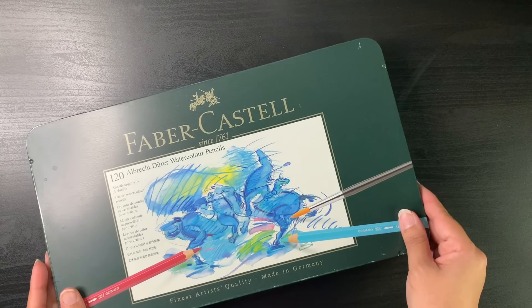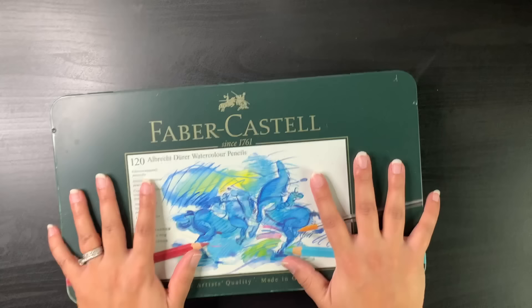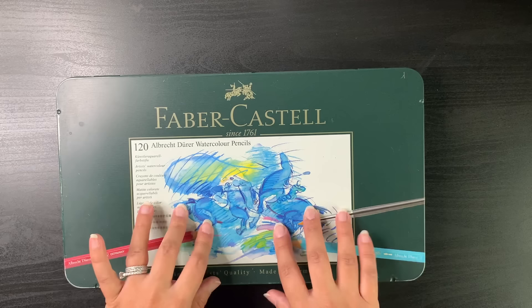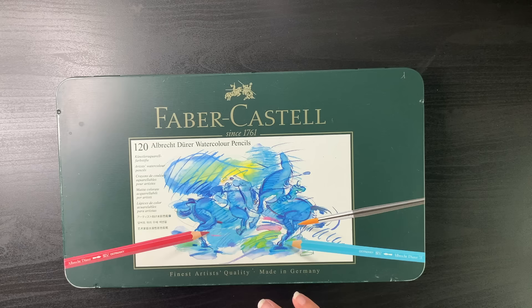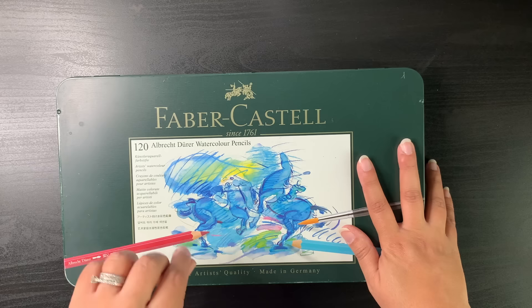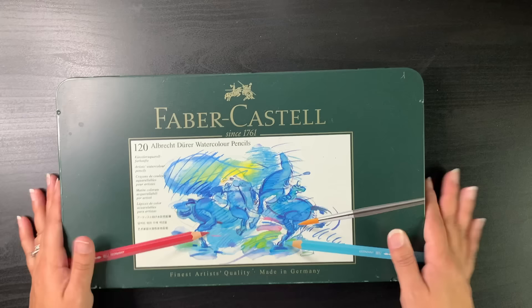I probably shouldn't go on too much — you guys already know I love them. I can do everything with these pencils and really don't need anything else, although this year I have bought two other sets of pencils. But for a long time it was just these, and I still reach for them as my first choice. Faber-Castell Albrecht Dürer watercolor pencils — perfect as watercolor pencils or used dry. My number one all-time favorite.